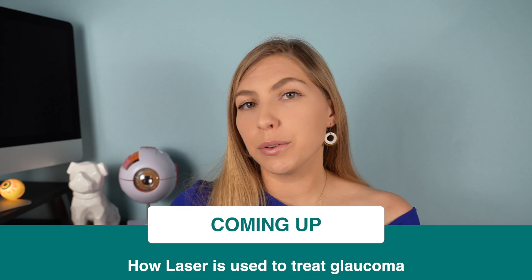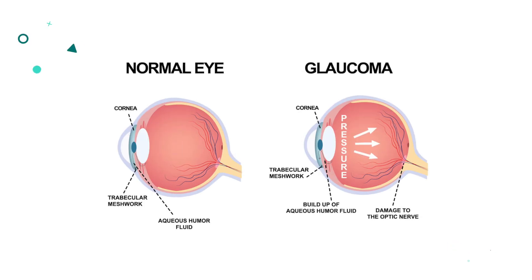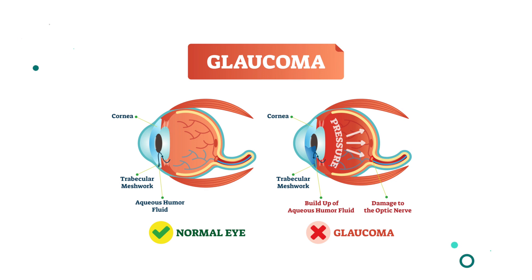The eye has fluid flowing through it naturally, but in glaucoma, sometimes the fluid is produced too quickly or doesn't drain out fast enough, and it builds up pressure in the eye, pushing back on the optic nerve, causing damage to it and causing peripheral vision loss.